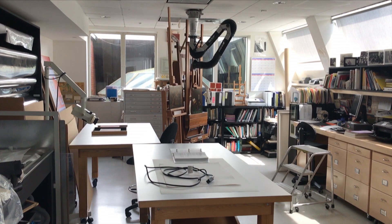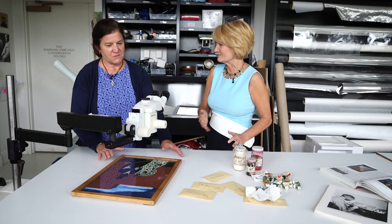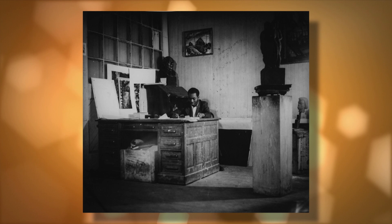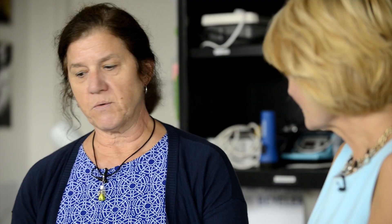We're now in the conservation studio looking at one of the pieces from the Migration Series. Lawrence used casein tempera, and he made his own paints for the series. Because it was such a big undertaking, he had to be very methodical. He made drawings and transferred them to gesso panels — masonite hardboard from a hardware store. He and his wife Gwen made up the gesso. He applied it himself, transferred the drawings onto the panels, and applied all the black colors first, then worked from dark to light.